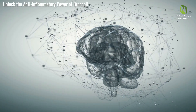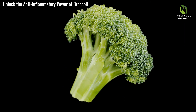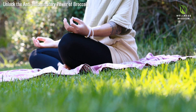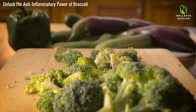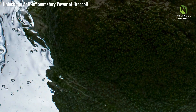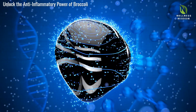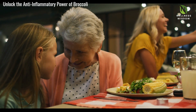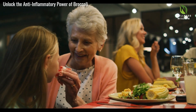Broccoli supports brain function and mental well-being. It's rich in antioxidants, vitamin K, and other compounds that enhance cognitive function and mood. Studies show more broccoli in your diet can reduce anxiety and depression — it's a step towards a sharper, more positive mind. Broccoli also helps detoxify your body. Nutrients like sulforaphane and glucoraphanin support the liver's detox process, enhancing the liver's ability to filter harmful substances. Including broccoli in your diet bolsters natural defense barriers, maintaining overall health.